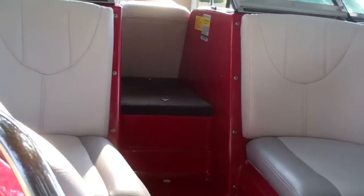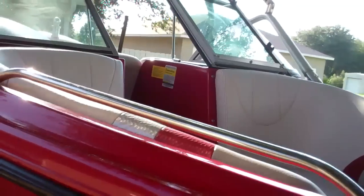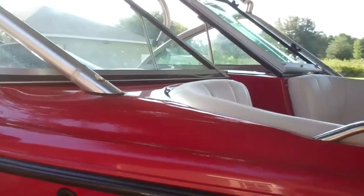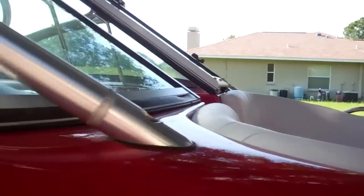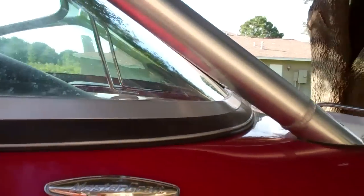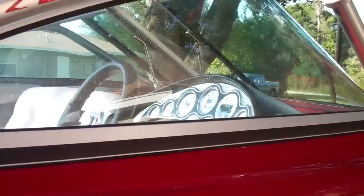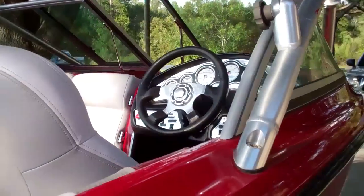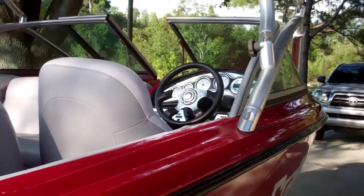Great family boat — great for tubing, great for skiing, great for wakeboarding, great for kneeboarding. If you have any questions, feel free to contact me at 813-362-0188, ask for Chad. The boat is located in Wesley Chapel, Florida, just north of Tampa. I will transport the boat within 200 miles, and please call to discuss price.